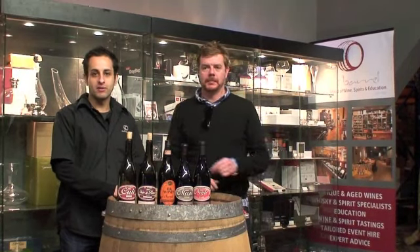Hello, welcome to the Oak Barrels video section. My name is Julian. I'm here with Brendan from BK Wines in the Adelaide Hills. Hello Brendan, how are we going?